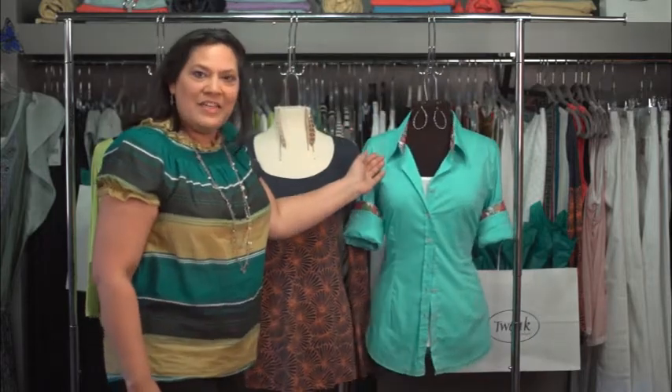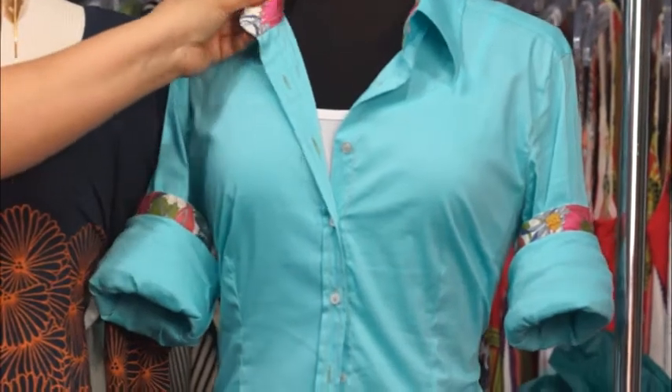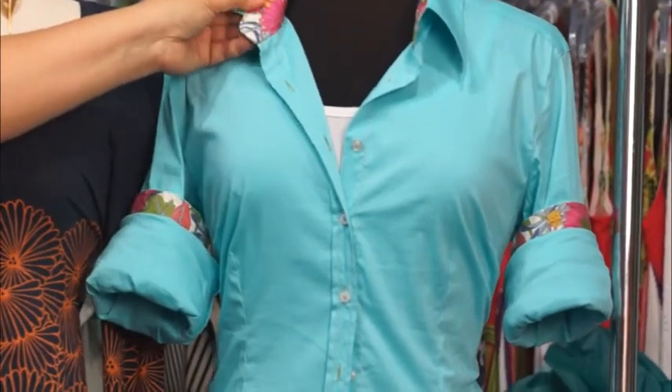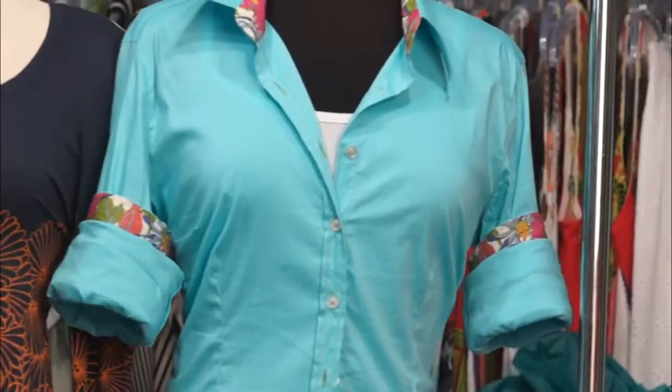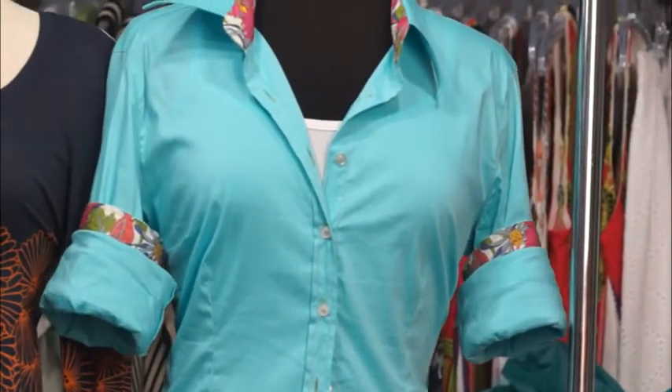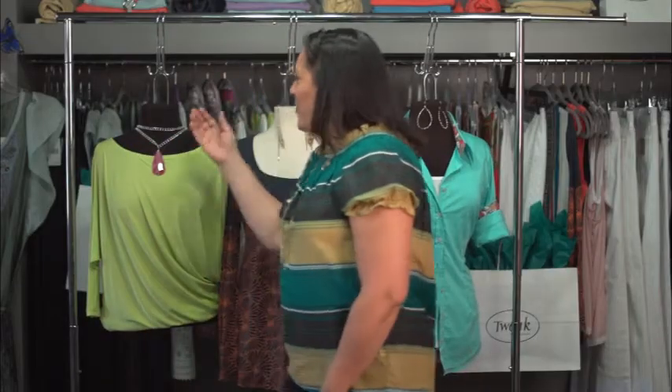And finally, you can look for shirts that have details that are up and away from the bust line. So this collar has a really nice detail inside, or here on the sleeve. And when you're choosing accessories, put them up and away from your bust line — so earrings or choker-style necklaces work really well.